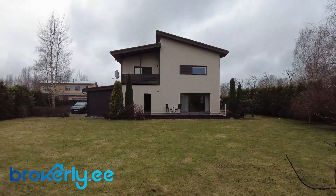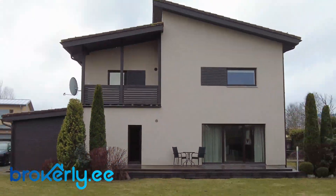And that's the house. Let me know in the comments below what you think about this property, and see you in another video. Bye.